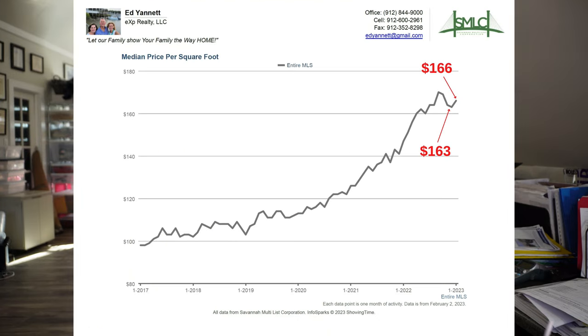The price per square foot is a decent indicator, but the thing is you've never gone out and said 'I'm gonna go buy a house for $163 per square foot.' It's kind of a lagging indicator, but it's a good way to compare apples to apples. You can see from the graph that it's been pretty consistent through all of 2022 and 2023.